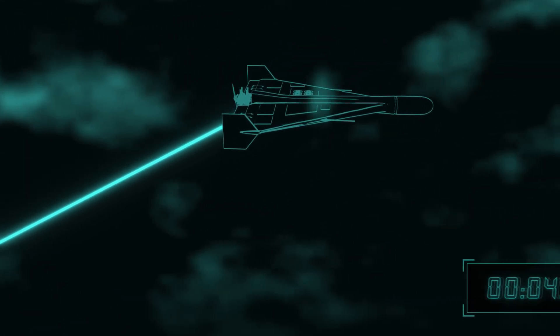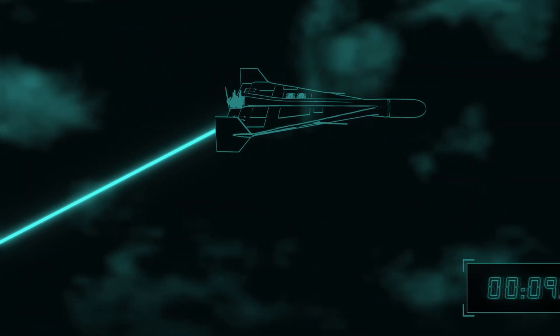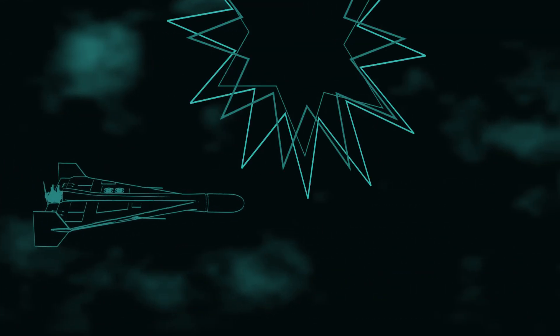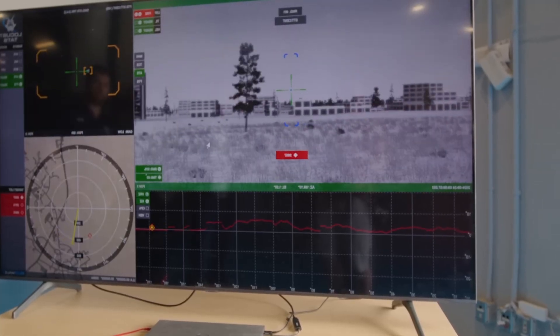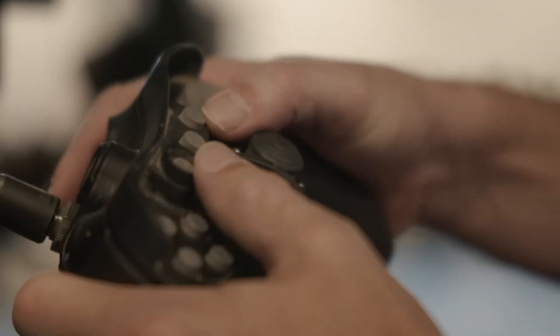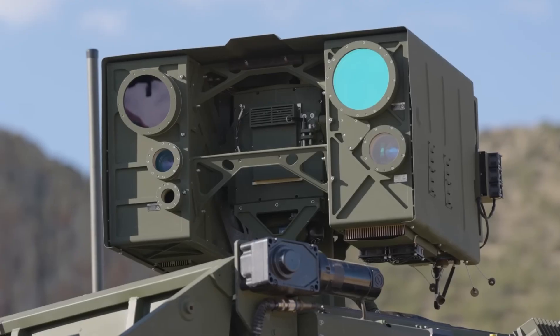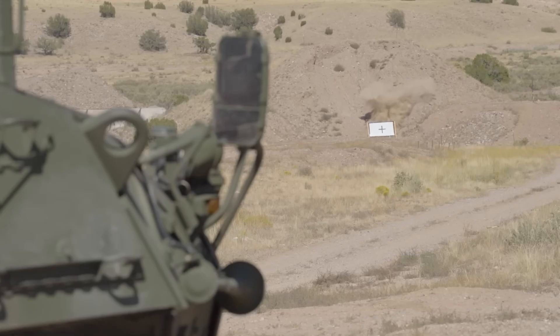The Locust Laser System boasts an array of advanced features that set it apart from traditional defense systems. It utilizes high-power directed energy to disable or destroy enemy drones with pinpoint accuracy, eliminating the need for expensive ammunition. Its real-time target tracking system, powered by AI, allows the system to detect, identify, and engage multiple threats simultaneously, even in complex environments.